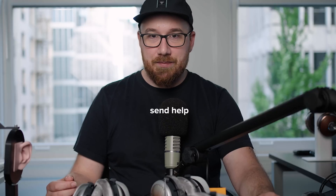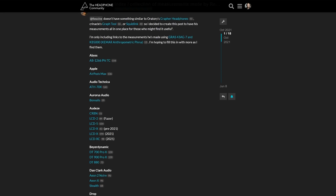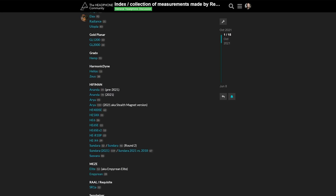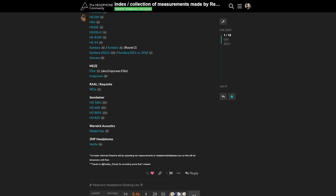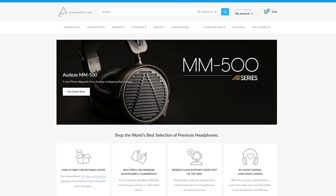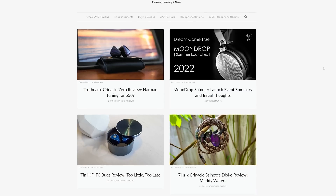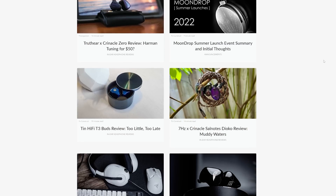As usual, if you're looking for the measurements of these headphones to do a deep dive, they've already been posted on the headphone community forum by the time you're watching this — check the links in the description. And make sure you stay tuned to the guides and reviews section on headphones.com for more information on a wide range of headphones and related audio stuff. So let's get started.